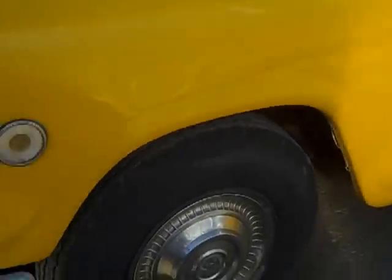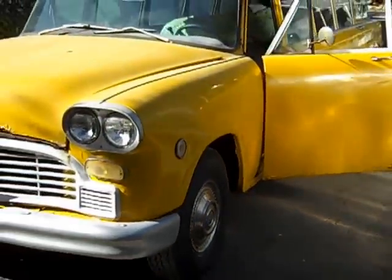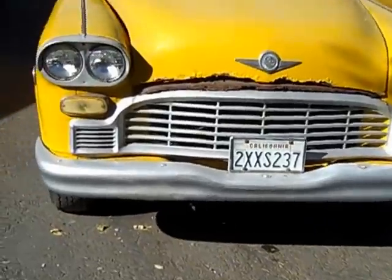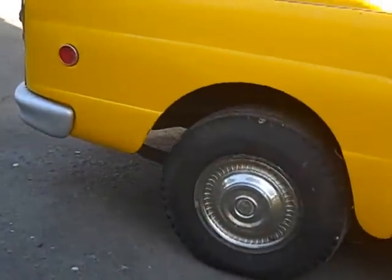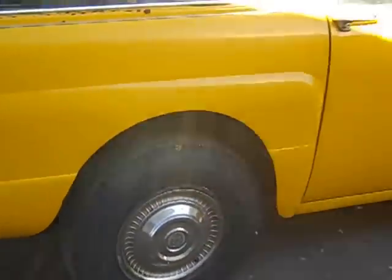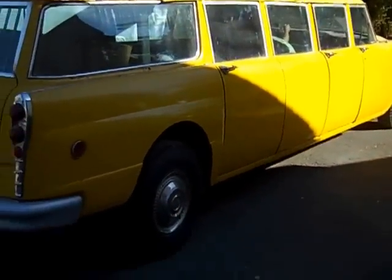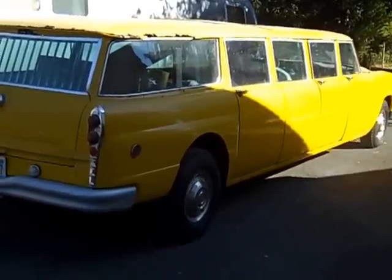Since we don't see these things around here very much at all anymore, I thought I'd take a shot of it before we send it away. Eight-door Checker airport limo, on its way for a boat ride across the Atlantic, down through the canal, and over the waters.